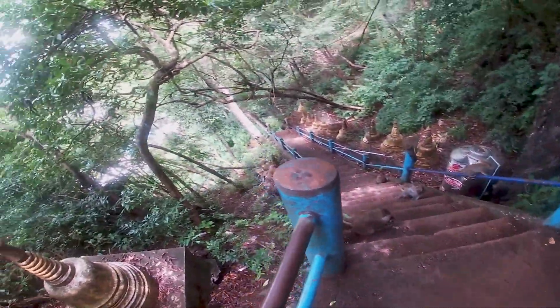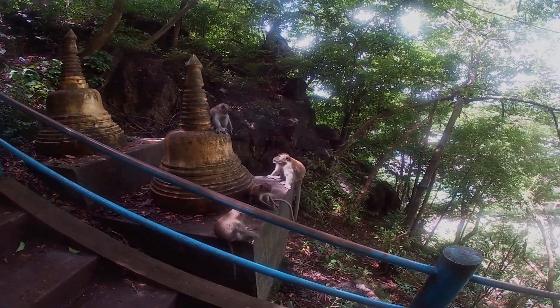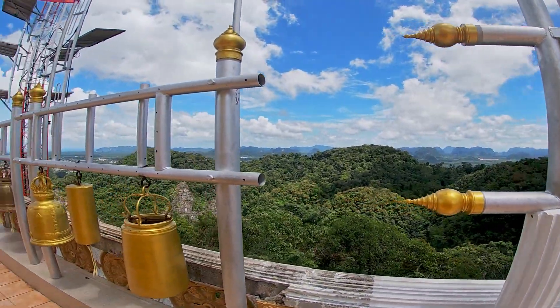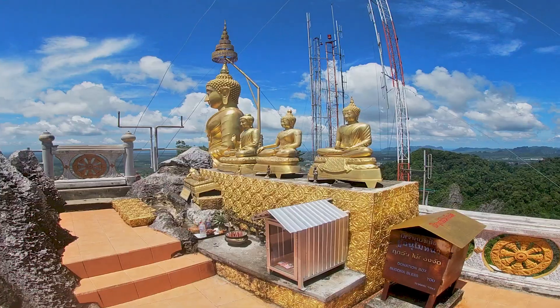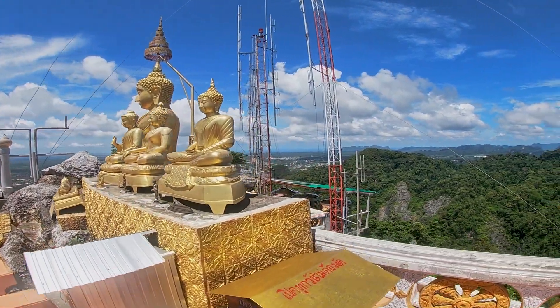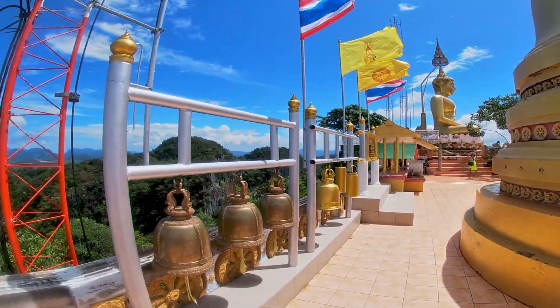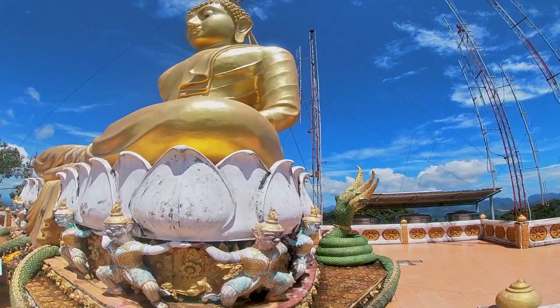There are also wild monkeys throughout the entire area — they will definitely steal things out of your backpack if left open, and they will even jump on top of you if they feel inclined. We finally made it to the top, removed our shoes, and went to the overlook. There's a large golden Buddha statue and it was a beautiful 360-degree view, well worth the sweat and tears it took to get up there.